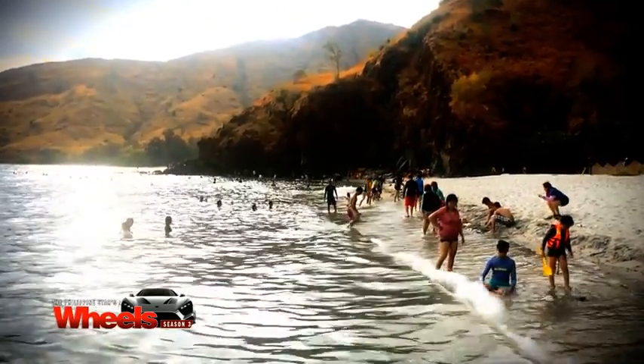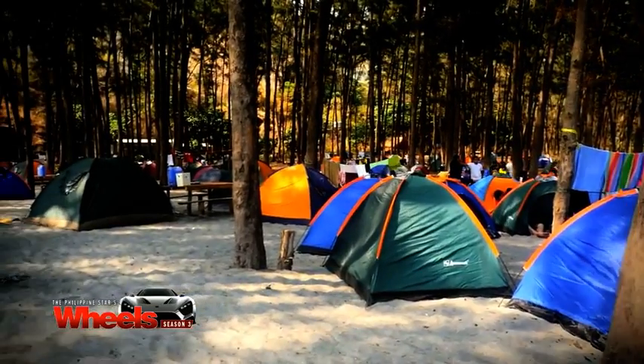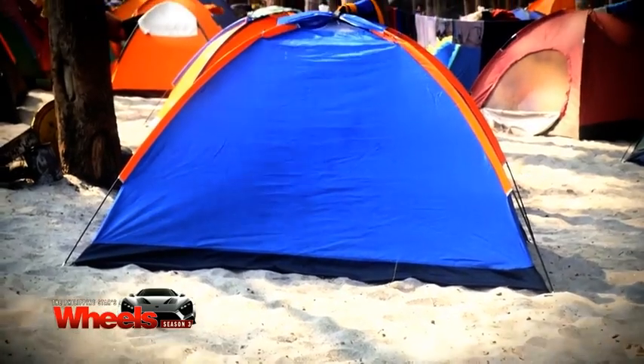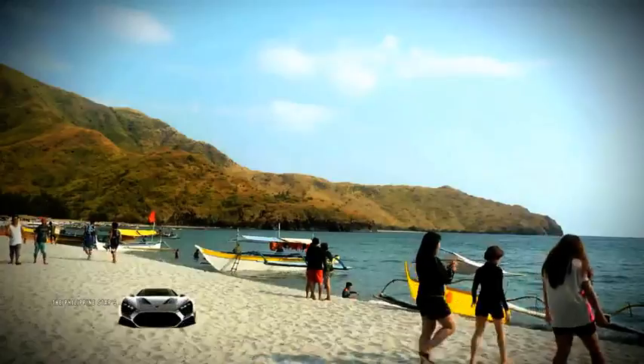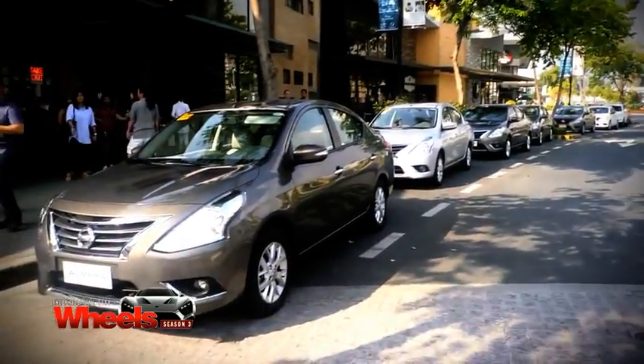Our first destination was a non-commercialized area of Virgin Islands, with no hotels, just cabanas, beach, and sand. So we're off to Anawangin Island. I'm very excited — I've never been there, and so I prepared by wearing this hat to protect from the sun.